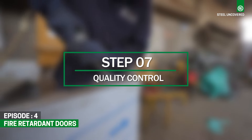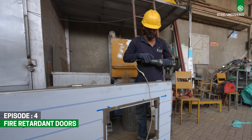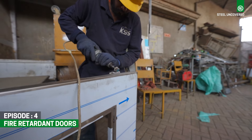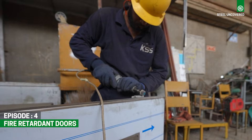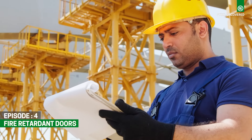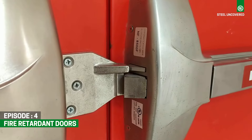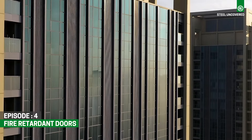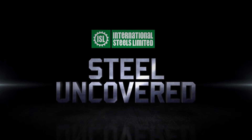Step 7: Quality Control. Throughout the manufacturing process, rigorous quality control measures are implemented to ensure that the fire-retardant doors meet industry standards and specifications. In the realm of modern construction, fire-retardant doors seamlessly integrate safety, style and sustainability, reflecting a commitment to safer building practices. Stay tuned for the next episode of ISL Steel Uncovered.